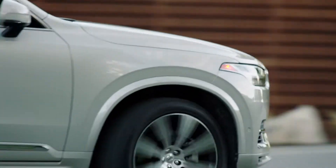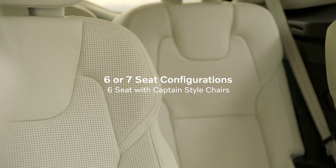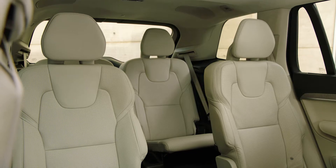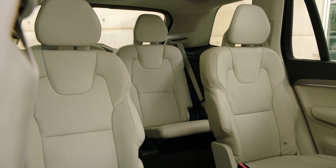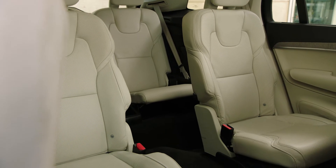This year, the XC90 is available in six or seven seat configurations. The captain style chairs we have here are super luxurious. They give second row passengers a roomier ride and make access to the third row easy.